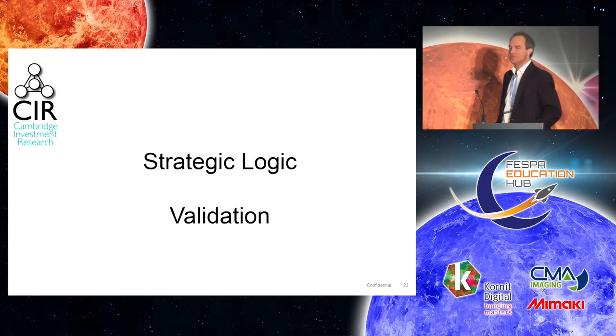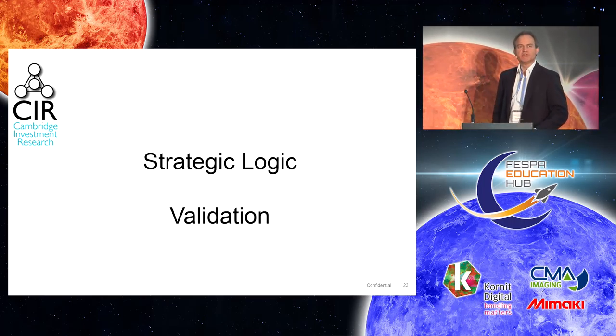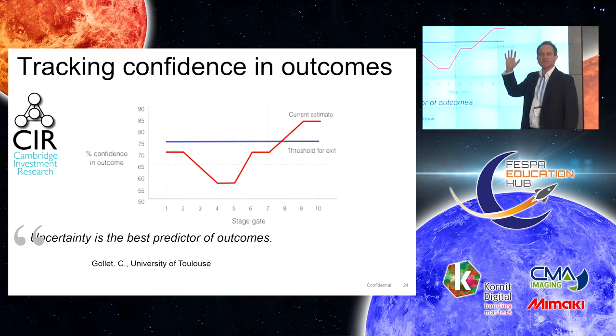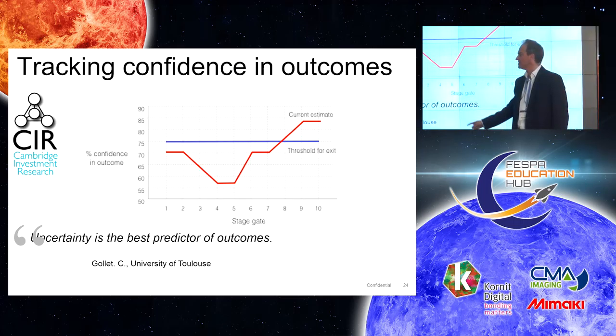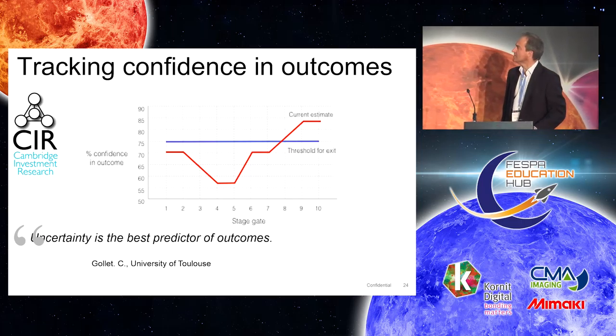In addition to strategic logic, you need validation. That comes back to traditional market research and actually testing statements — business intelligence. You can use social media to do that, but you need to validate your strategic logic. We use confidence levels in our impact assessments and opportunity prioritizations. If you don't put probability into your analysis and then see how you can do research to increase your confidence, you're not doing it in a very sophisticated way. Uncertainty, according to a paper from the University of Toulouse, turns out to be the best predictor of outcomes — and that's why we track confidence.